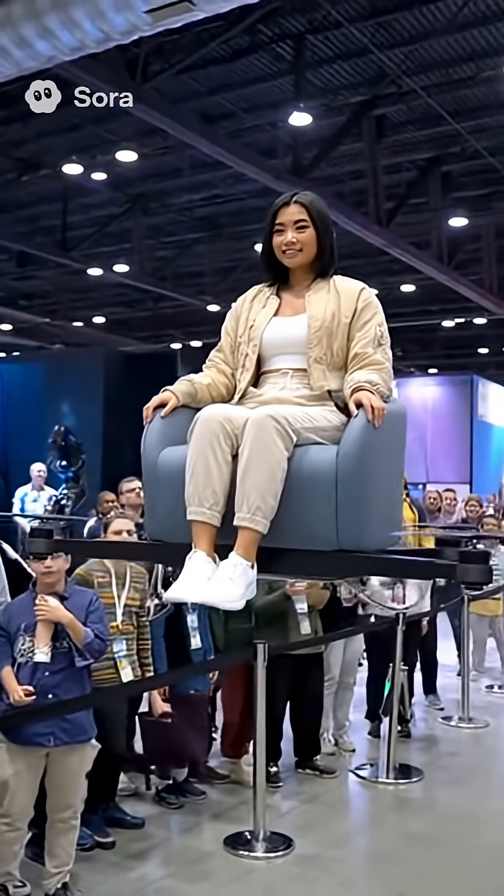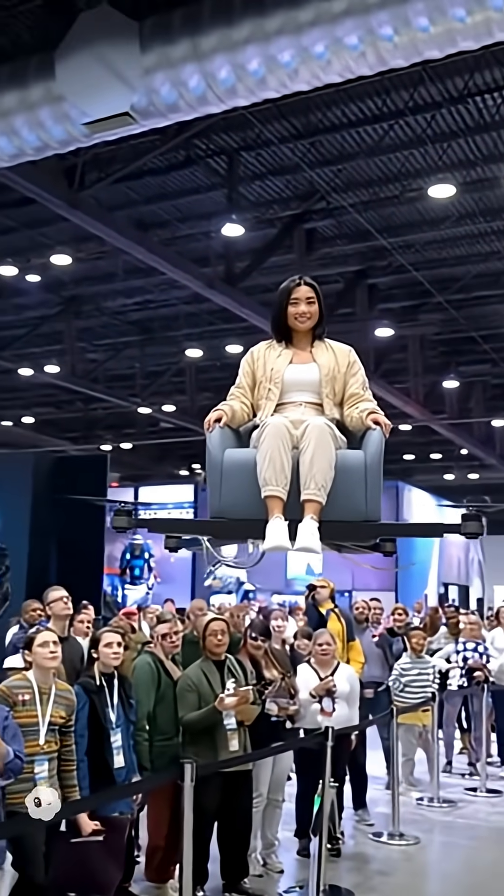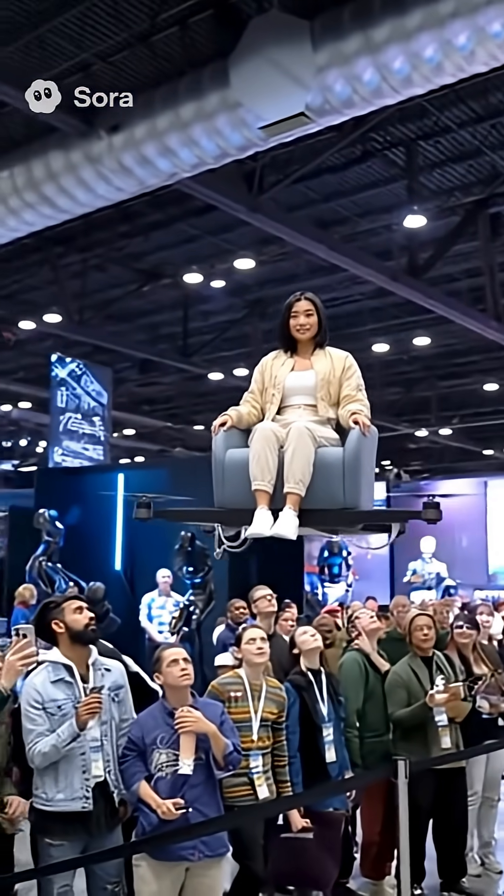Whoa, look at that. It's actually flying. That's crazy. It's like a real hover couch. She's waving. This is the coolest thing here. It feels like I'm floating on a cloud.